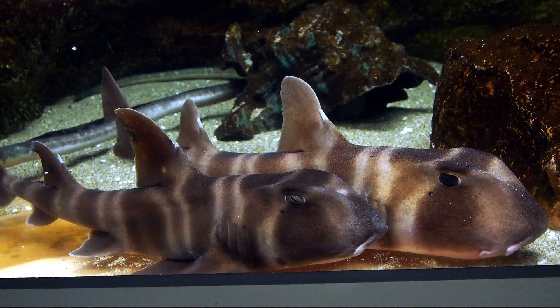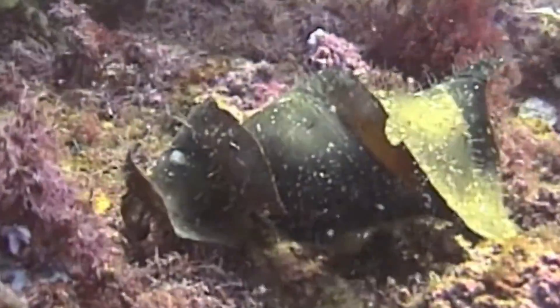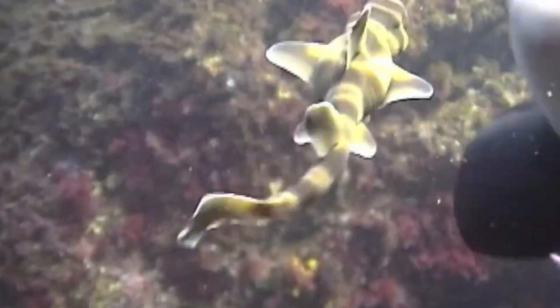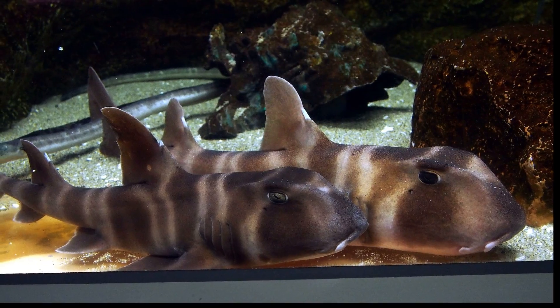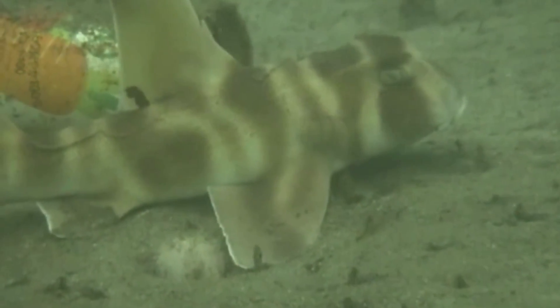Their reproduction is oviparous. Females produce large egg capsules that are deposited among rocks or kelp. Newly hatched young are around 7 inches long. Adults can grow up to 4 feet long. These sharks are sometimes kept in aquariums.